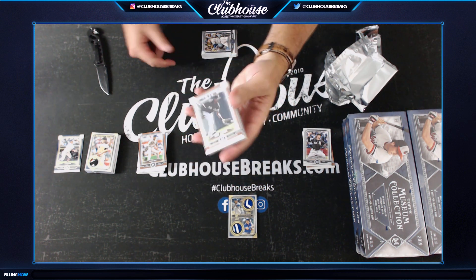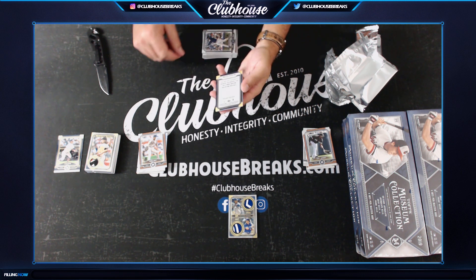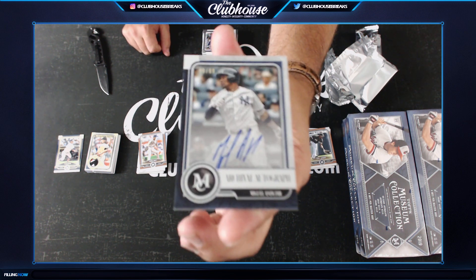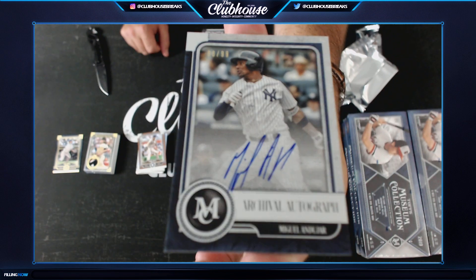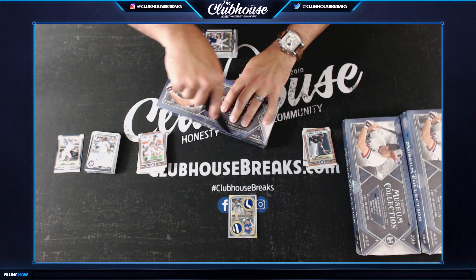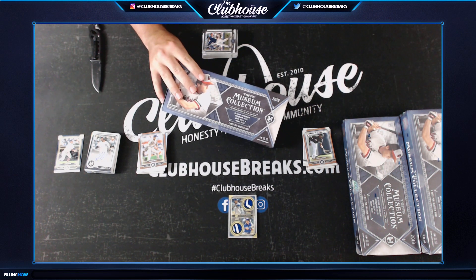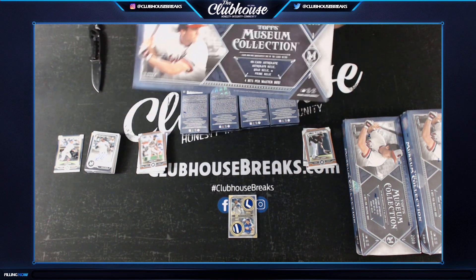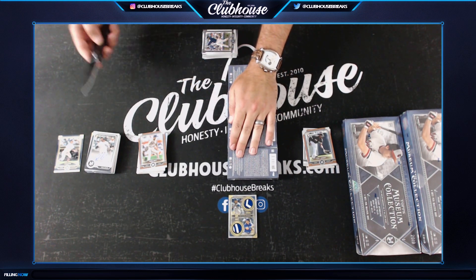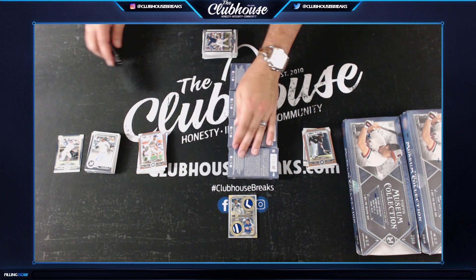Eloy, copper rookie, White Sox - not numbered, going to the stack. S4 Miguel - Andujar to 99 for the Yankees, archival autograph. Andujar for the Yanks.